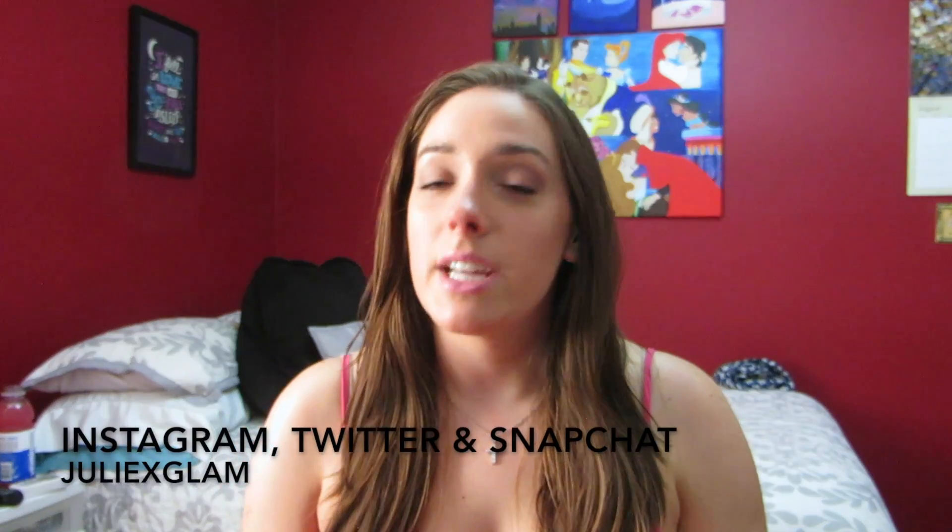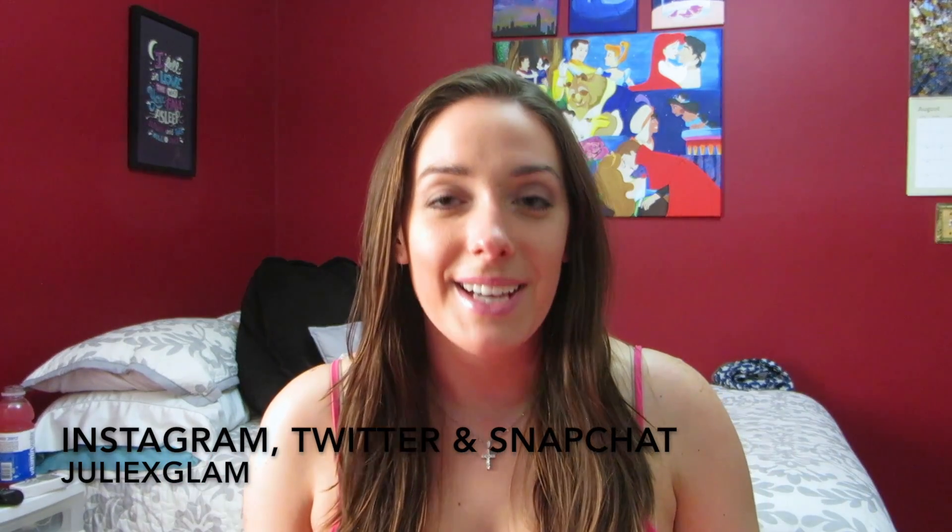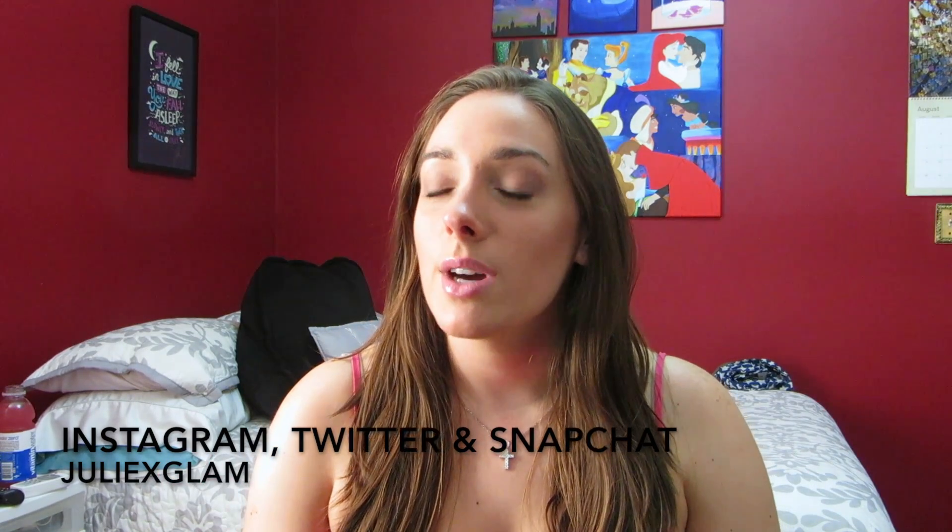Hey guys, welcome back to my channel. Today's video is going to be a very simple everyday makeup look using only drugstore products, which I have never done here before, so I'm excited about that. This is super simple — I think I only used three eyeshadows and it's a very pretty natural light makeup look. I think it's great for summer, even though summer is almost over already.